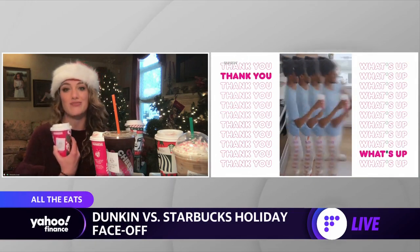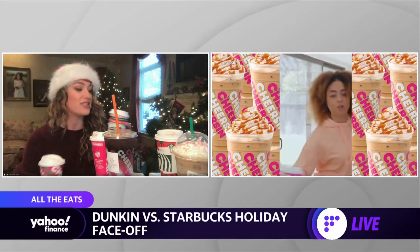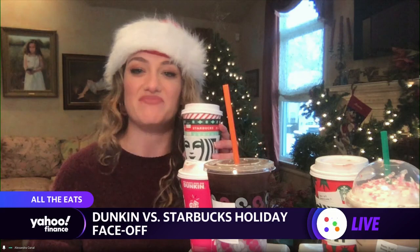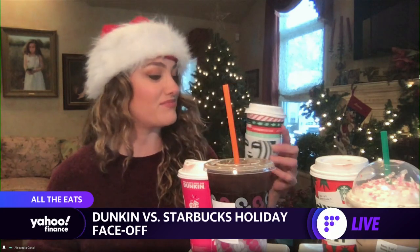Oh, this is great. This literally tastes like a Christmas cookie in a cup. Let's see the caramel brulee. I don't like this one, I'm not into this one. I think Dunkin Donuts wins that award.